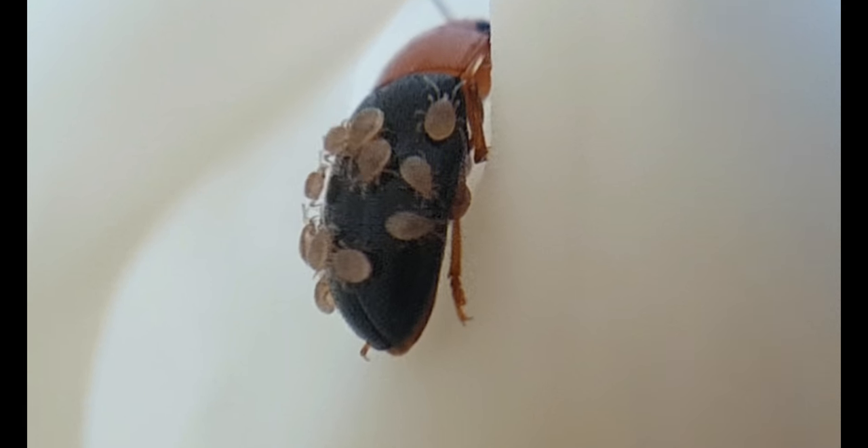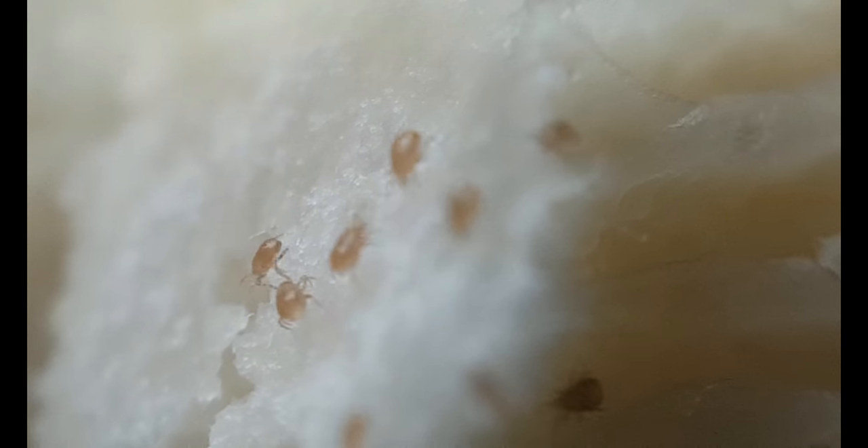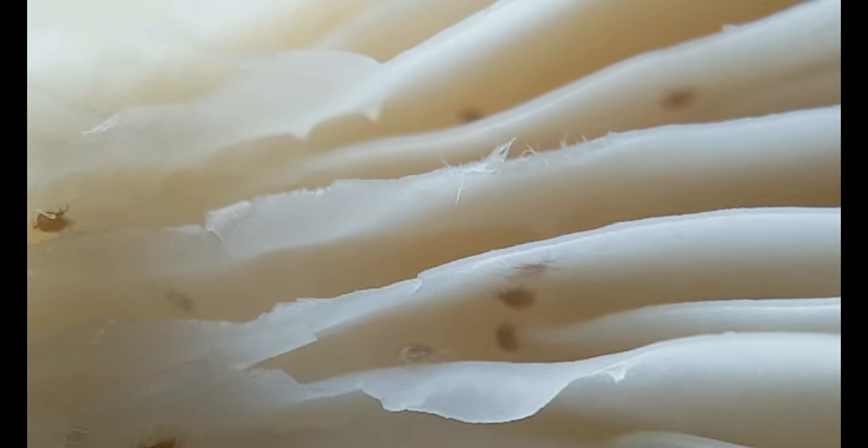And here you can see them nestled within the folds of the gills of the mushroom. The young seem to come and go as they please. Normally, they wander about the surface of the mushroom, eating it — they feed on the keratin layer. In fact, that makes up the majority of their diet.